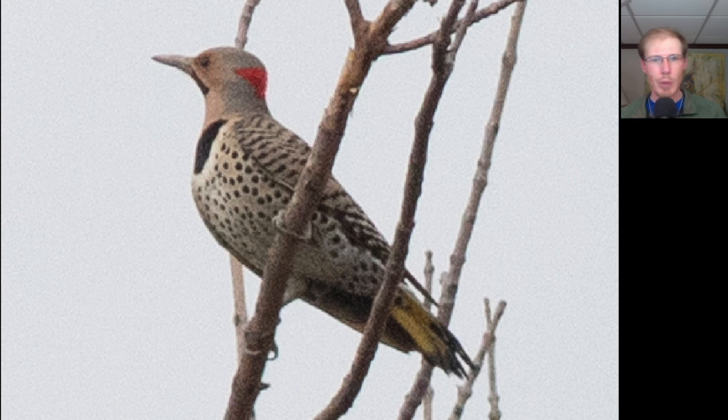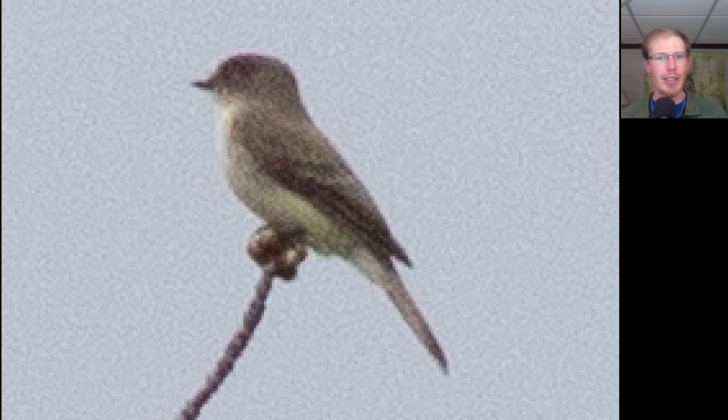Here we have a somewhat large woodpecker perched in a tree with spotting underneath, a black bib, yellowish tail feathers, and a black mustache on the face, indicating this is a male northern flicker. Here's a somewhat drab flycatcher with a dark gray head and back, white to the front, and a small black bill. This is an eastern phoebe.